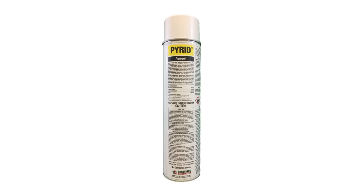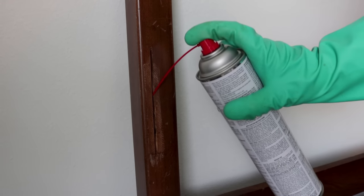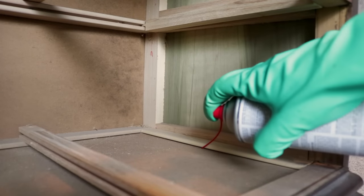Once the application dries, we're going to focus on the cracks and crevices of the furniture — the dresser, chest of drawers, and bed frame. We're going to use an aerosol called Pyrid. Pyrid has a great quick knockdown. It comes with a straw that you put inside the crack, allowing you to get good, deep penetration. That's very important because when bedbugs are not feeding, they're hiding in cracks and crevices.